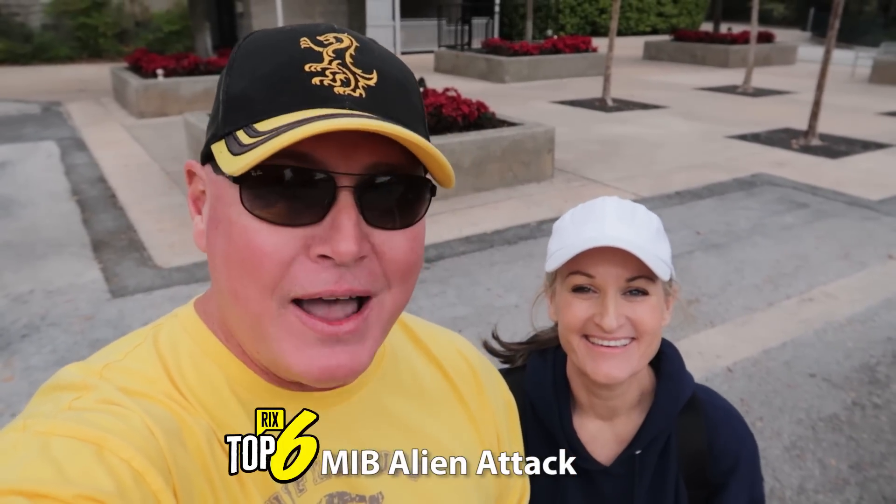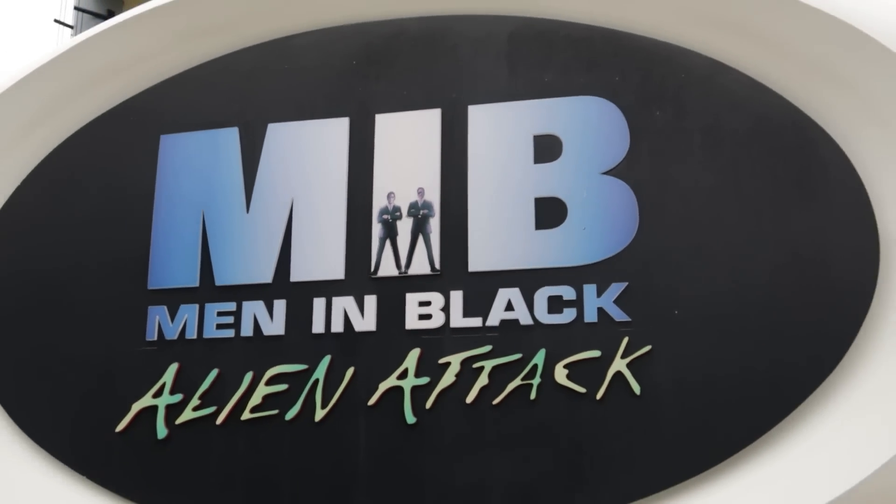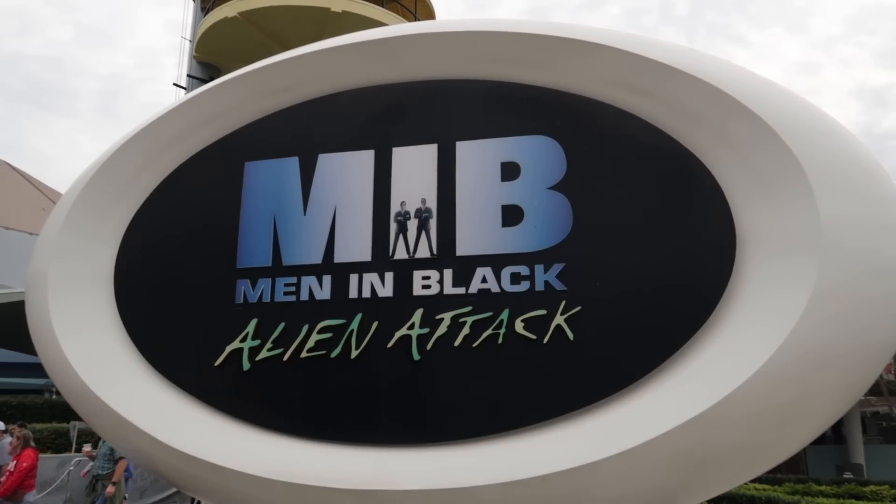The next best ride at Universal Orlando probably would not have made the list five years ago, but it's on it today. MIB Alien Attack is one of the best rides — if you know how to score well. Five years ago I wasn't so good at it, so it wasn't so fun. But I studied up and even made my own videos on how to score well. I'll leave links to those in the description, because you've got to score well to have a good time.